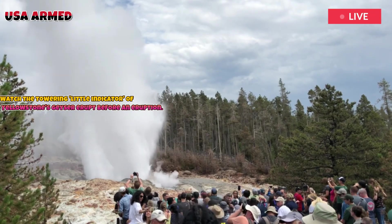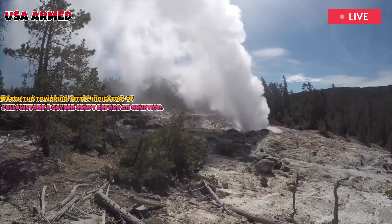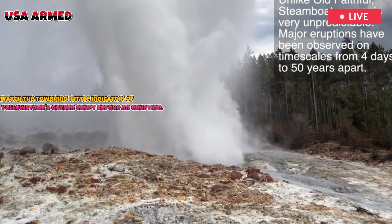Many visitors consider witnessing a Beehive eruption a stroke of luck, as there is no fixed schedule to rely on. When Beehive erupts, the jets of hot water mixed with white steam create a dramatic sight, contrasting with Yellowstone's blue skies and the surrounding landscape.